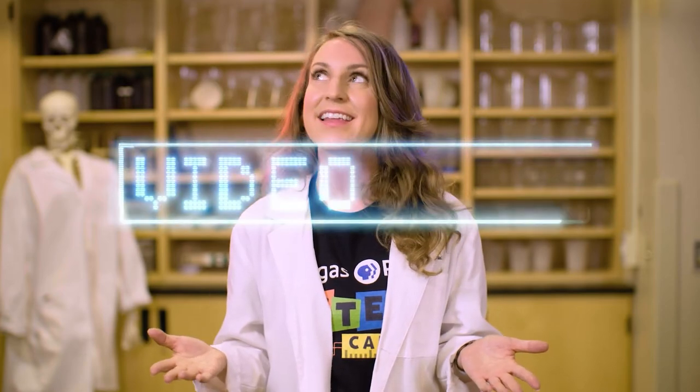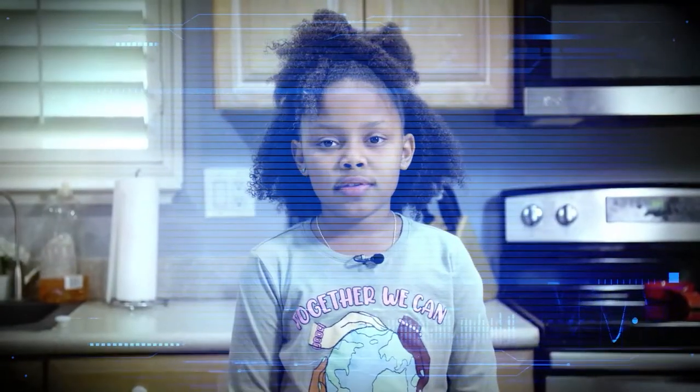Now we just need a question to investigate. I'm getting my first video call of the day from my friend Andrea. Hi Andrea. Hey Jessica. What question would you like to explore on today's show? I was wondering, what's the science behind hockey equipment? That's a wonderful question. Let's visit my friend Tyler at City National Arena to help us find an answer.